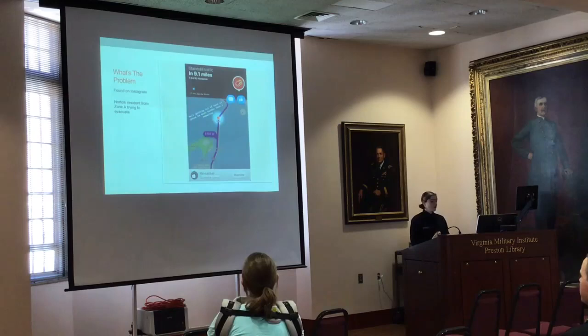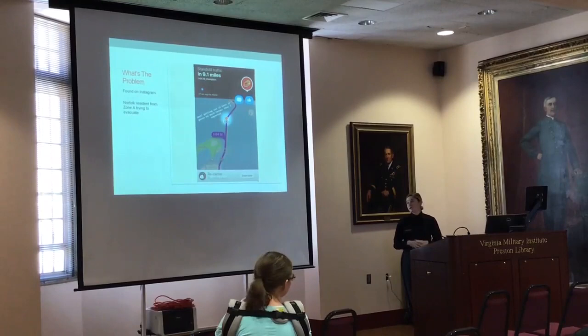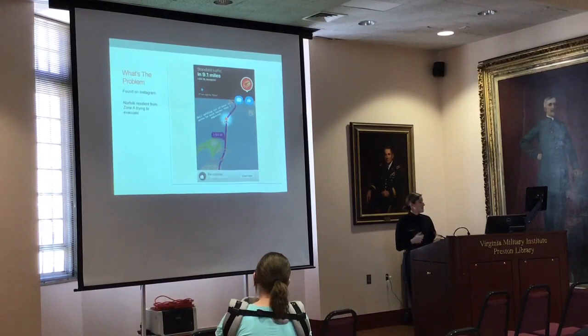So what's the problem? During this mandatory evacuation, I actually found a post on social media by a Zone A resident trying to evacuate, reporting a nine-mile standstill at the tunnel near Dover Bridge Tower, which is one of the major exits. This suggested the evacuation plan may not be working. It also gave me confidence that I could really make a difference with my research — this was a huge problem, and hopefully something my research could help fix.